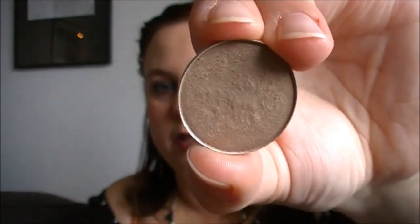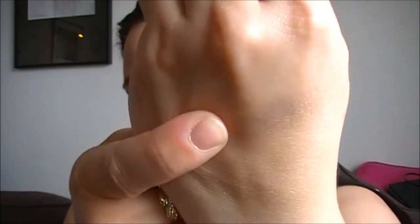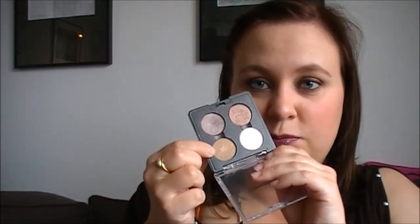For eyes, I have two MAC eyeshadows that I've been really loving — I have them in my everyday quad. The first one is Patina. It's like a light taupe-brown with a golden pearl. It doesn't show up that much on skin, but it's perfect together with Satin Taupe in the crease. So that is Patina and that is Satin Taupe.